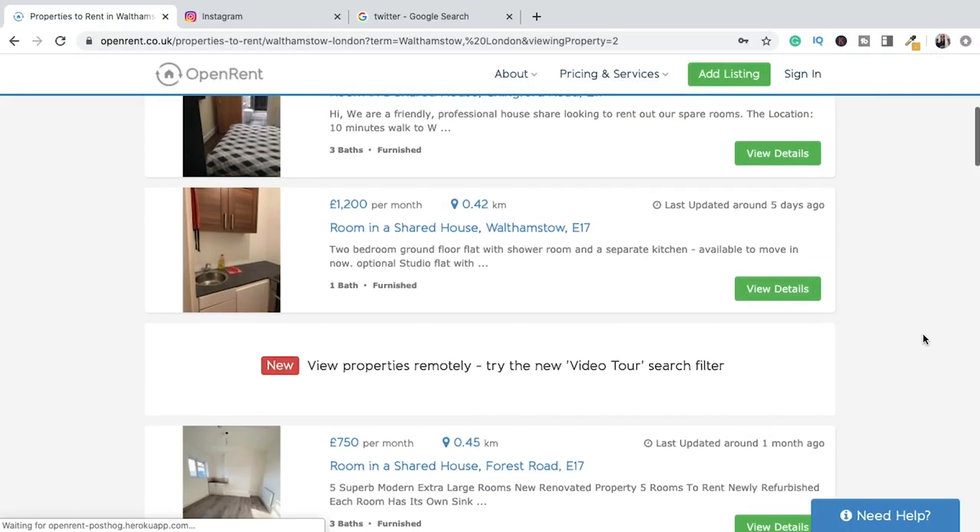We have used OpenRent once — when we had the serviced accommodation and were trying to fill demand in quieter periods. OpenRent is very good generally for single lets, and it pushes through to other channels like Zoopla and Rightmove as well if you've got the right documents. I also recently helped someone get tenants through OpenRent, so it's definitely worth looking at.